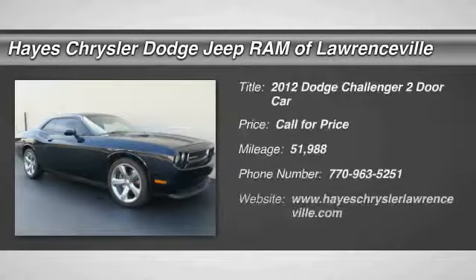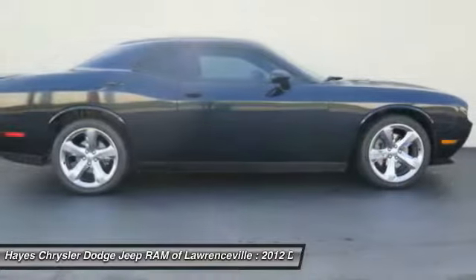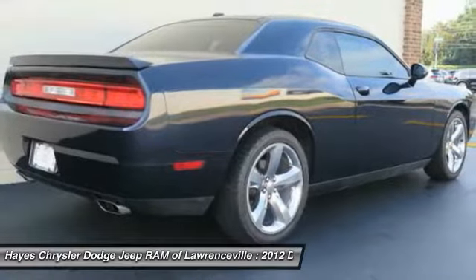You are going to love the 2012 Challenger. Rated most appealing midsize sports car by J.D. Power and Associates. The Dodge Challenger delivers on style and performance. It's powerful, practical and efficient.